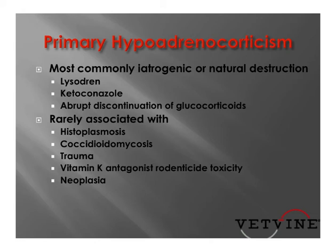or if an animal has been on long-term prednisone, dexamethasone, or any exogenous glucocorticoid use and we abruptly discontinue it, and the body has been down-regulated and can't release cortisol in response to stress.